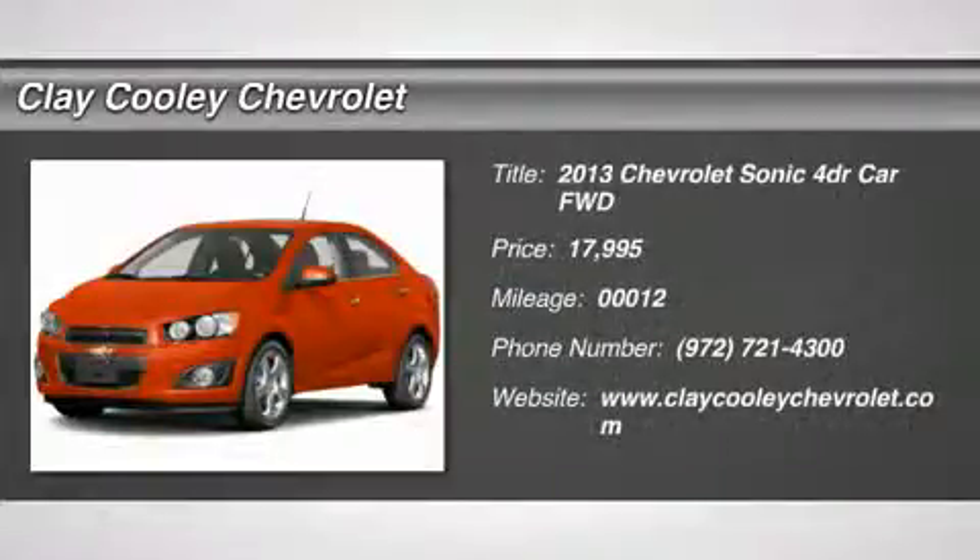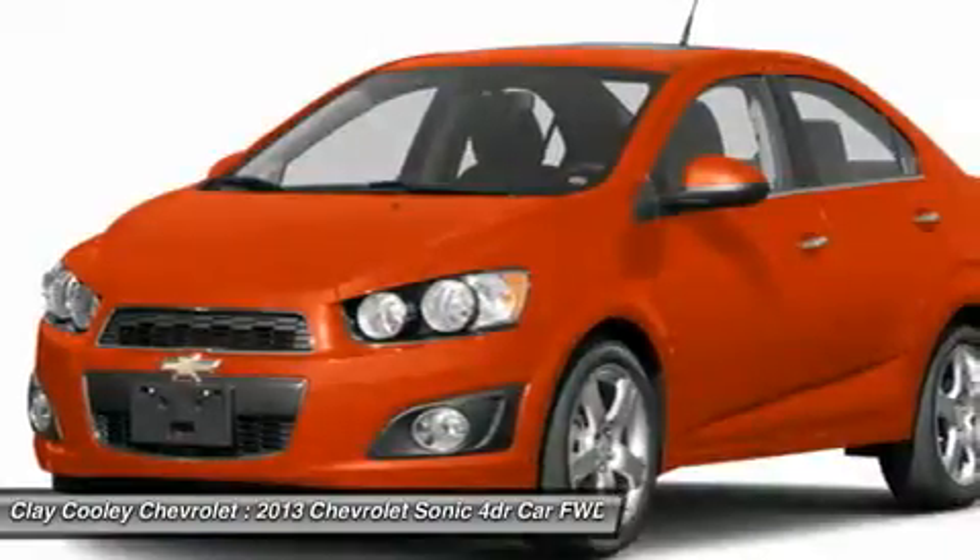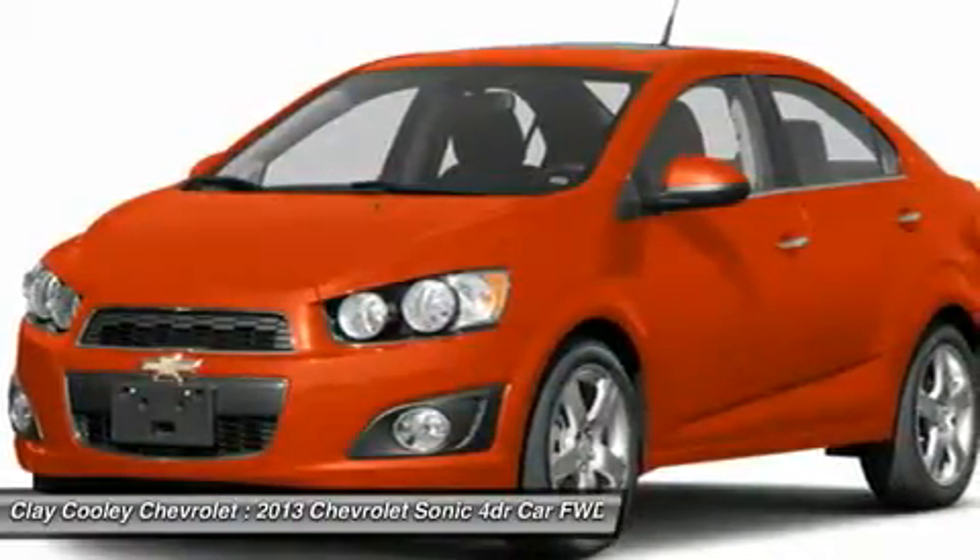The 2013 Sonic. The taut, strong body lines and powerful stance of the Chevy Sonic allude to the power you'll find under its hood.